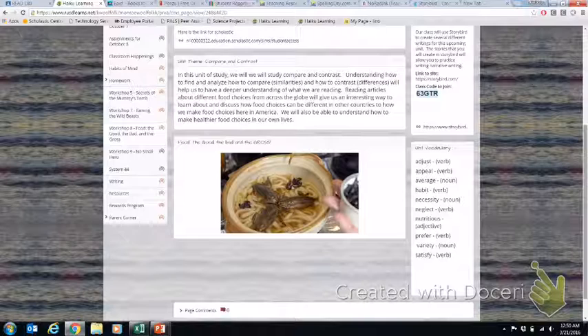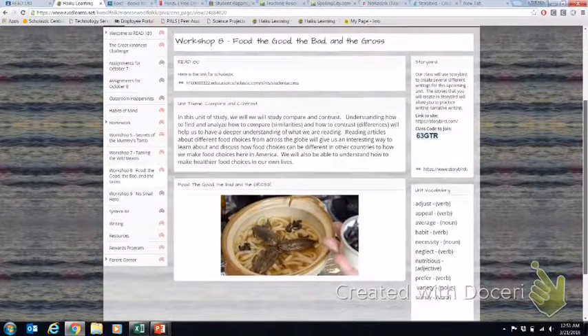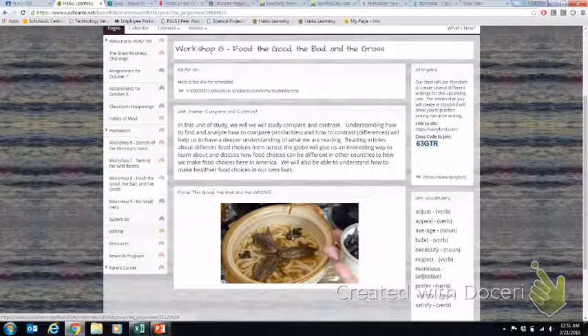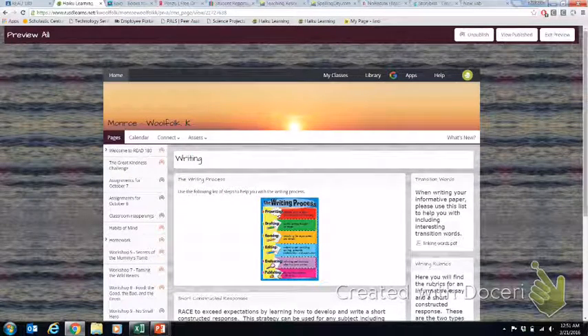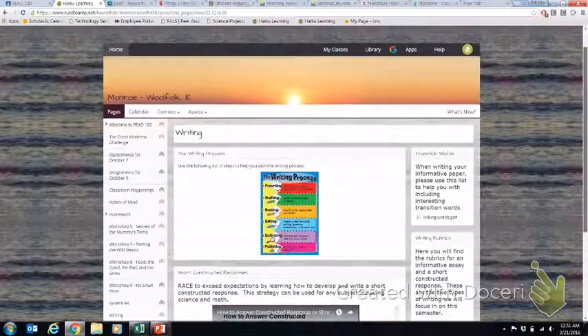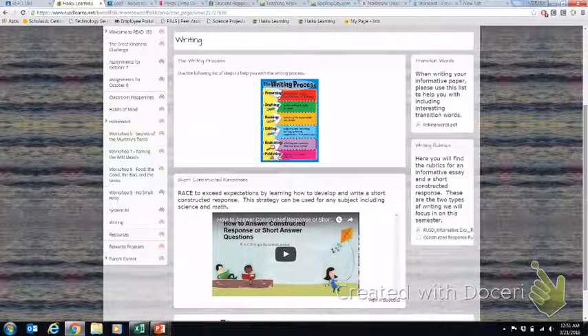On the right you will see the unit vocabulary, posted here as a reminder and also up on the board in my room. Students are able to come here to look, and then we will teach the vocabulary from this point — but I always want students to have a reference point. I also have different pictures and a video that talks about RACE and short constructed responses, and writing rubrics so students are able to go and self-evaluate their writing against the rubrics.